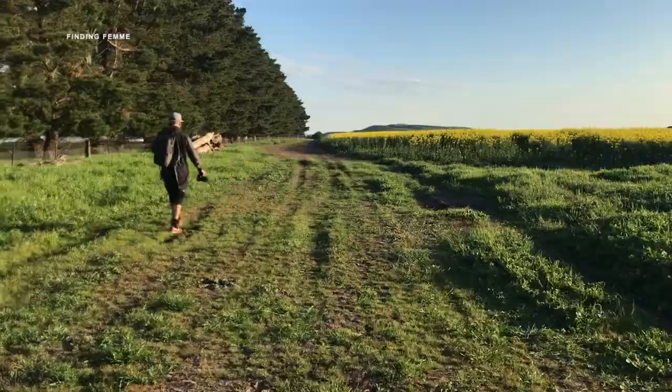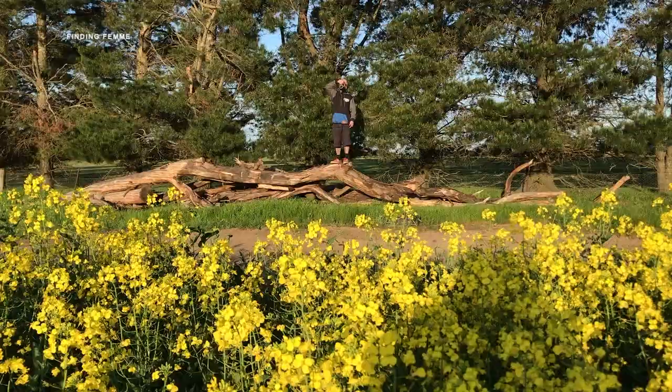We found a spot that Josh had scoped out in the weeks prior. We needed somewhere that was the right yellow and had the right height because we had to hide my shoes — shoes aren't going to be a feature if we're sitting in a sea of yellow.